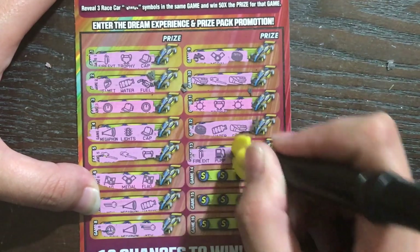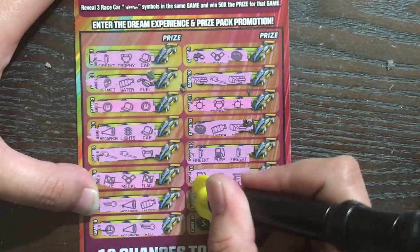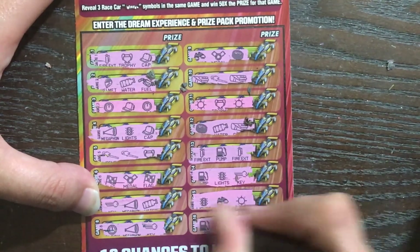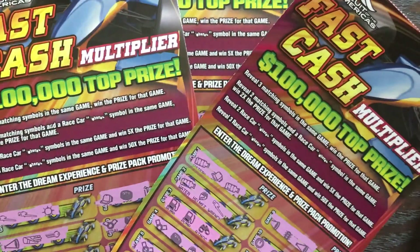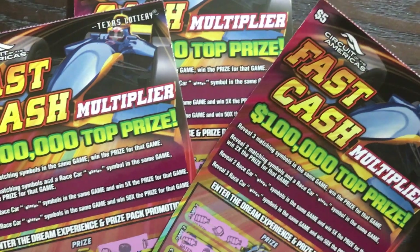A couple more rows left. Yikes. Well, no love from Fast Cash Multiplier — all three of our tickets were big fat duds. Fixing a Scratch, I hope you do better than I did, but at least we got some entries into the second chance prize drawing.